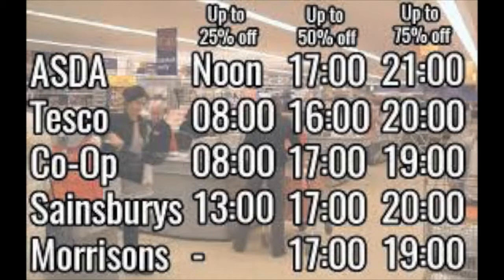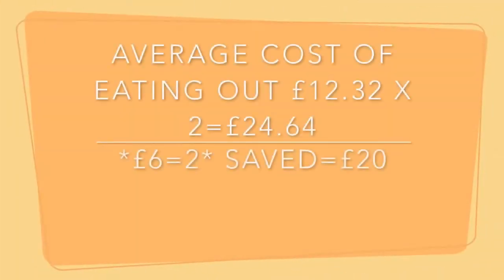I like to go to Asda and Tesco, so I pop into Tesco first at 8 and then I go to Asda and I get lots and lots of stuff for the week. The average cost for eating out is £12.32 — if you do that twice a week it comes to £24.64. But if you were to spend £6 in Asda's reduced section, it would go across two days and you would save yourself £20 a week. Cha-ching!